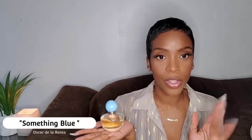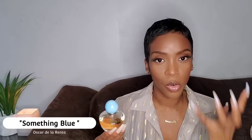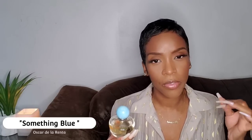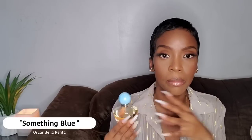Coming up next is Something Blue by Oscar de la Renta. If you're not into florals, you won't like this — it's a very punchy, lush floral scent, a bit watery and slightly green. The dominant note is linden blossom. It smells so gorgeous — very classy, classic, and womanly. Any age group could wear it, but I think women in their 30s, or late 20s and up, would especially appreciate this fragrance.